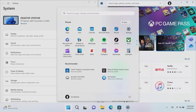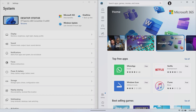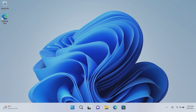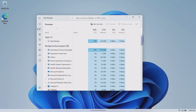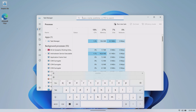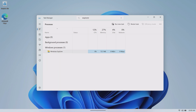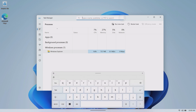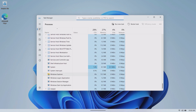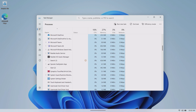Let's take a look at some updated inbox apps, starting with Task Manager which now has a search bar along the top. You can search for running processes — for example, searching for Explorer will find it instantly so you can end or restart that task without having to scroll through the entire list of running applications.